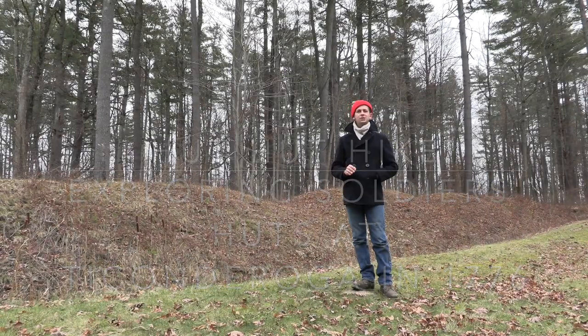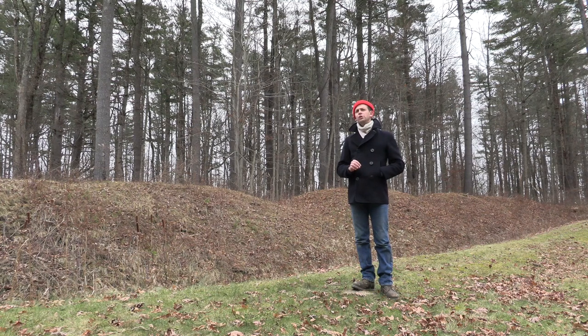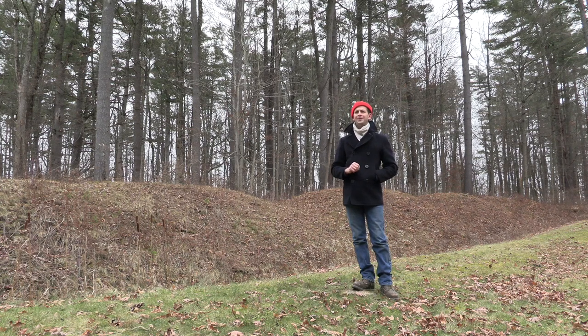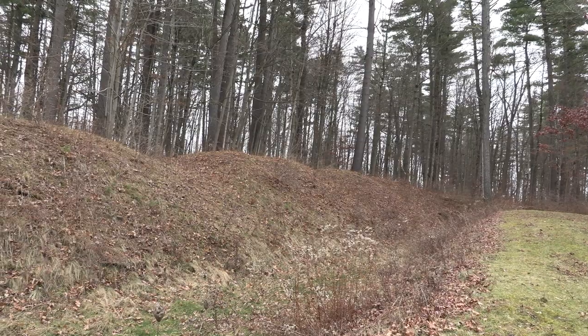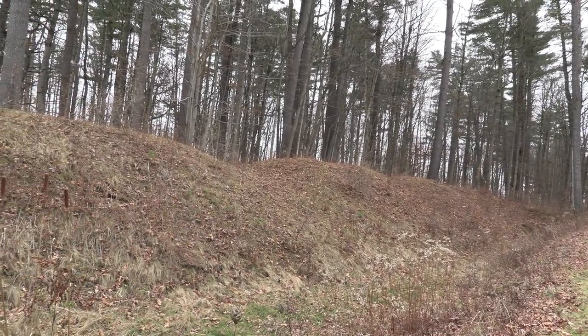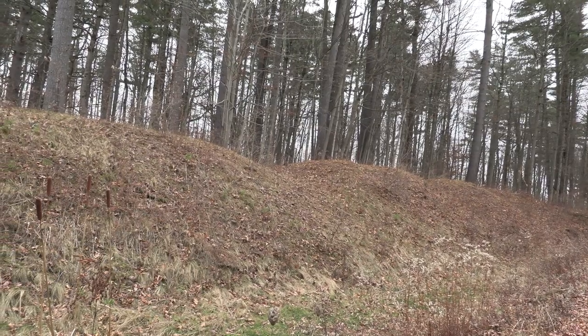In July 1776, Pennsylvania soldiers took up the defense of this hill, one half mile to the west of Fort Ticonderoga. This hill was already historic ground. French soldiers successfully defended this hilltop behind their log walls, known as the French Lines, on July 8, 1758.